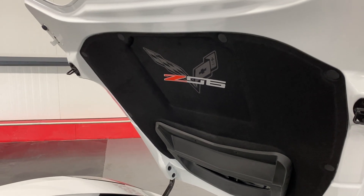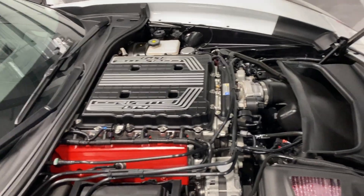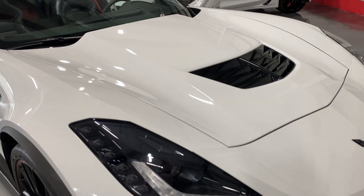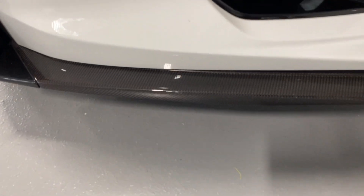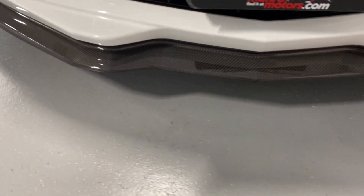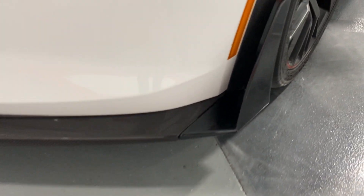There's your Z06 badging on the hood liner, all in good shape. We'll close this up and have a look from the front. We've got the exposed carbon fiber front lip — scanning along it, it's in really good shape, no bumps, no bruises. And we've got the nice carbon flash metallic side winglets.